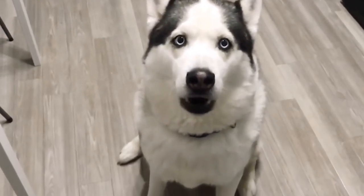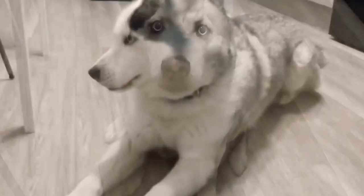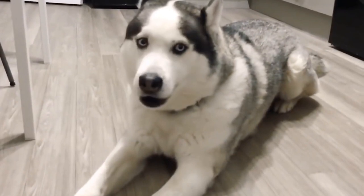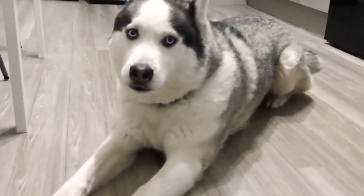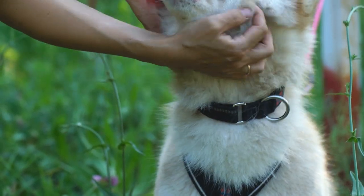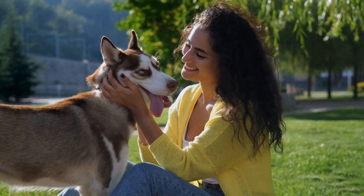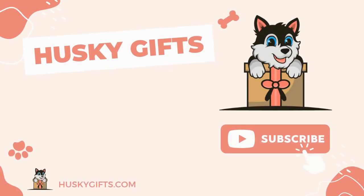Teaching your Husky to talk is an excellent way of incorporating fun tricks into your Husky training sessions. This will also help keep your pet mentally sharp and alert, and foster a trusting and reliable relationship with your pet. For more information, read our blog article. Were you successful teaching your Husky how to talk? Share your experience in the comments below. If you like this video, hit the like button, subscribe to the channel, and press the bell icon.